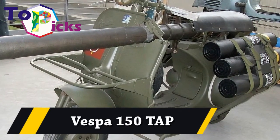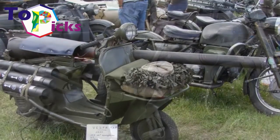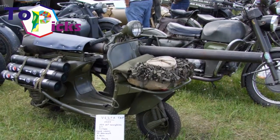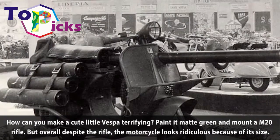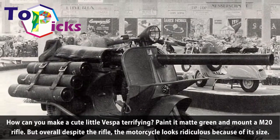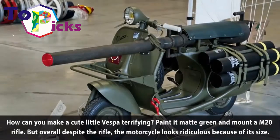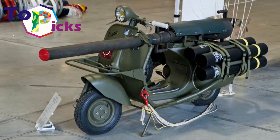Vespa 150 TAP. How can you make a cute little Vespa terrifying? Paint it matte green and mount a M20 rifle. But overall, despite the rifle, the motorcycle looks ridiculous because of its size.